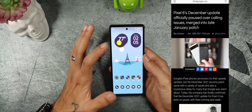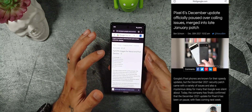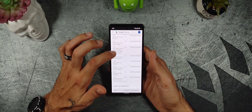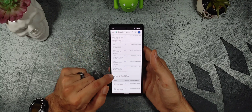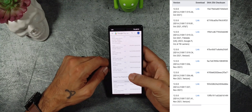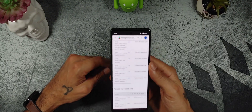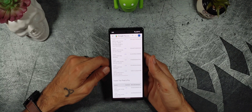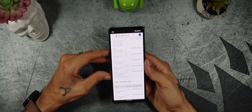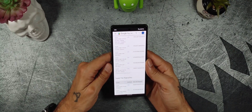The Google Pixel 6 December update has been dropped — stopped being pushed out to everyone. It started a little bit but then they pulled it. I went ahead and flashed it, and as you can see right here when you go to the OTA files on Google, December has been removed. I've had little issues — my signal has dropped a couple of times but nothing too serious, and the fingerprint sensor is way better than before.